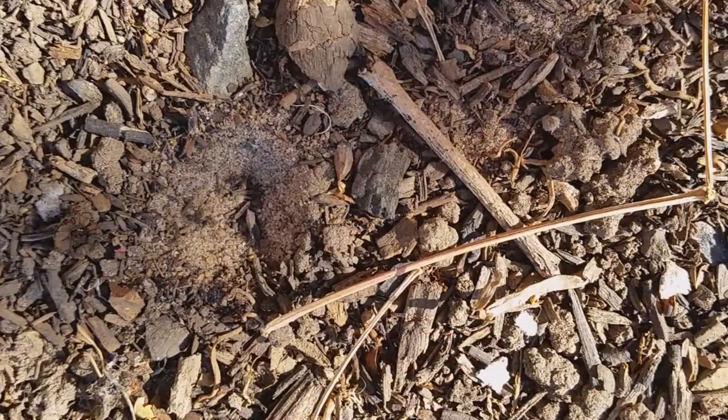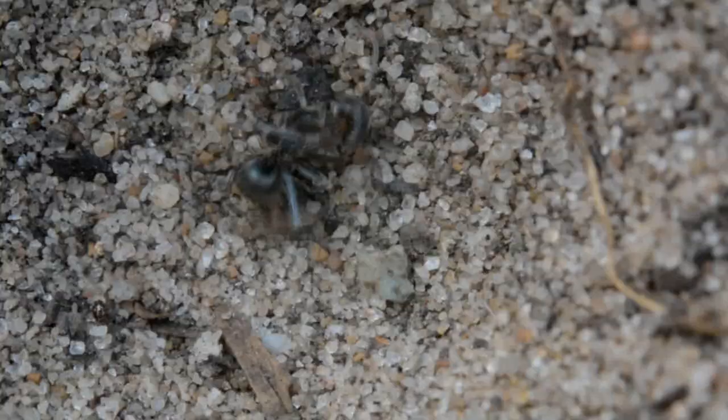But if the ant does seem to be able to get up the sides of it, the antlion uses his flat head, which is made like a shovel, to flick sand up at the ant, and he continually flicks sand up at the ant until the ant falls back in.